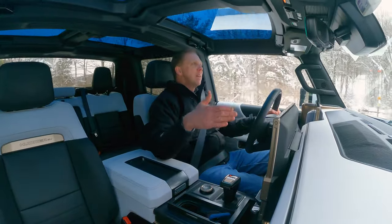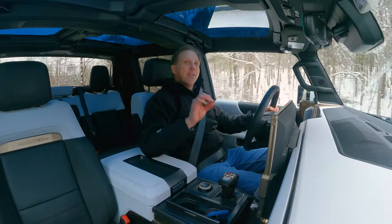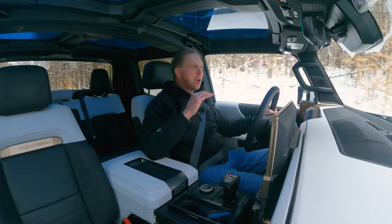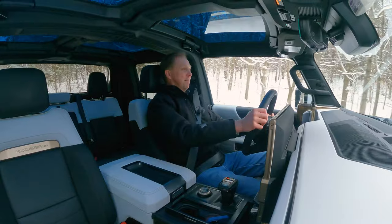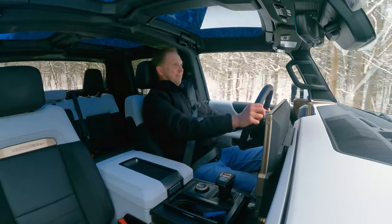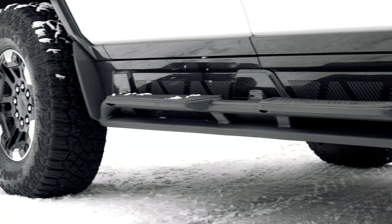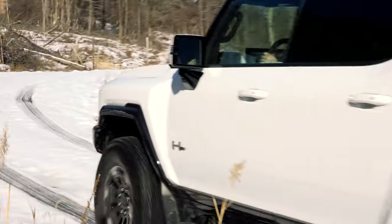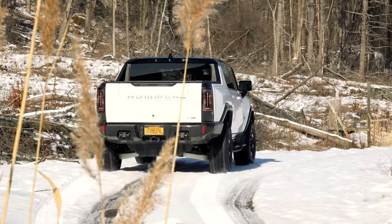Does it feel heavy? Well, you can definitely sense that massive battery weight in the turns. But the full acceleration experience here is unlike anything you could imagine — it can actually scramble your brains a little bit. The 18-inch Goodyear Wrangler Territory mud tires are wide, knobby, and specifically tuned for electric vehicles. They don't hamper on-road ride quality either. And though they're not rated for severe snow duty, they seem to be doing just fine here in the heart of winter.